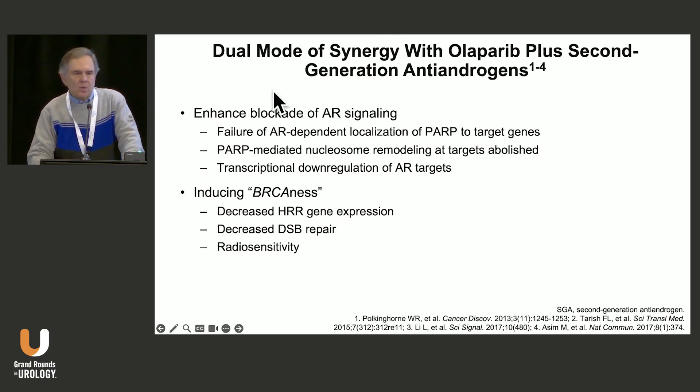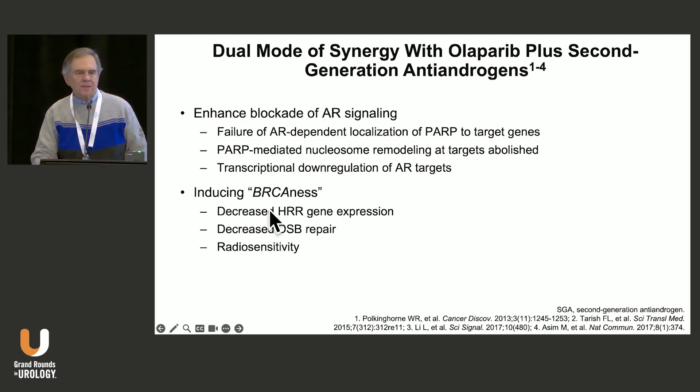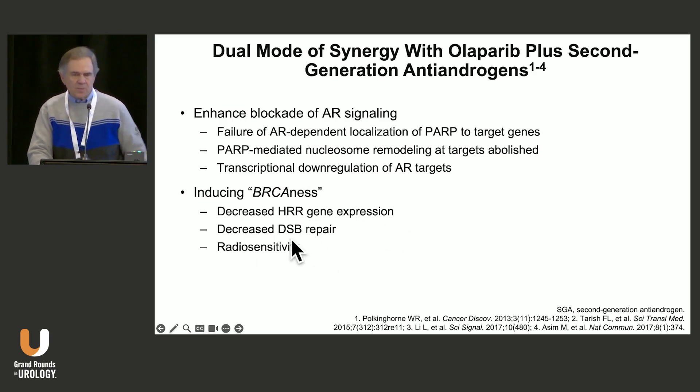Why does this combination work? There's an enhanced blockade of androgen receptor signaling, failure of androgen-dependent localization of PARP to target genes, PARP-mediated nucleosome remodeling at the target is abolished, and there's transcriptional downregulation of androgen-targeted genes. So you're inducing BRCAness by doing this — decreasing HRR gene expression, decreasing double-stranded DNA repair, and increasing radiosensitivity. This may be a preclinical reason why we see improved survival when we combine hormone therapy and radiation therapy.